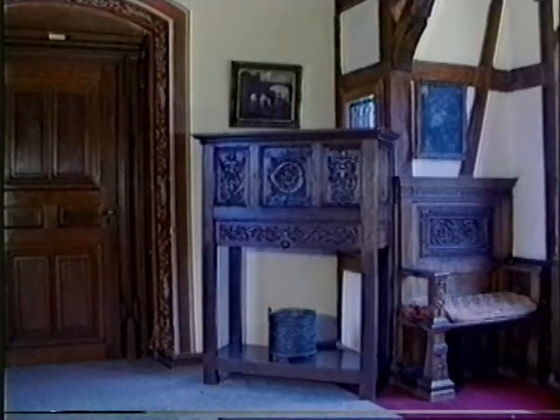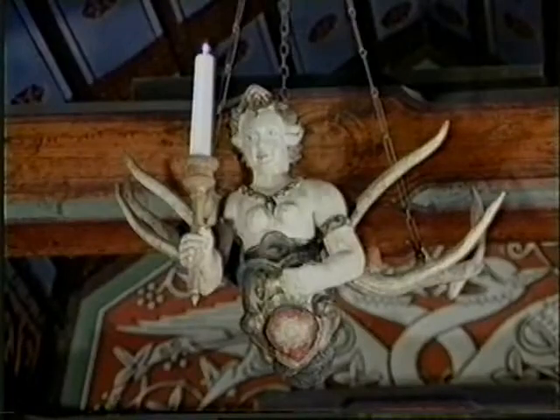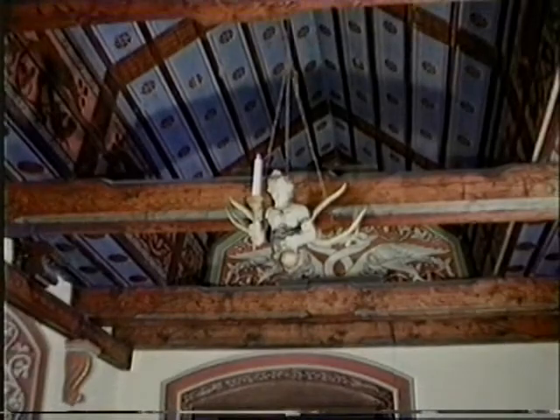Tall boys with pastoral motifs also decorate the room connecting the keep to the rooms erected on the edge of the rock. A mermaid lamp from the 17th century — a mascot of these days.